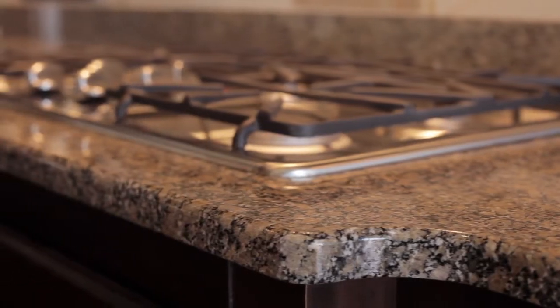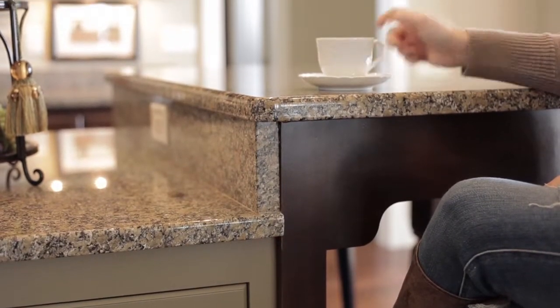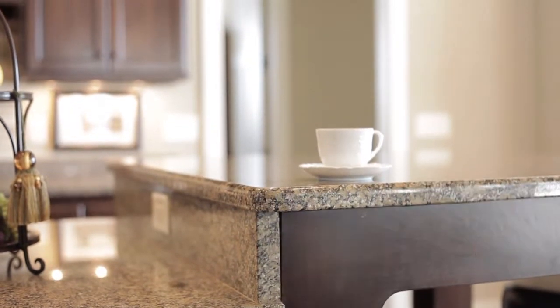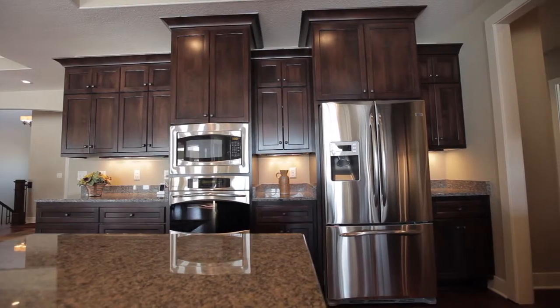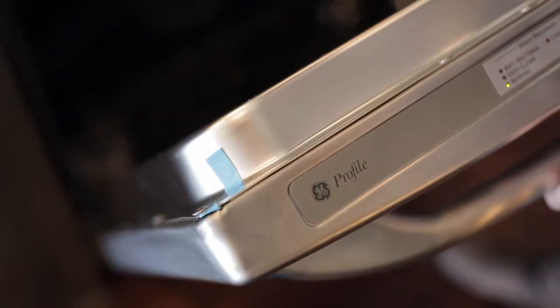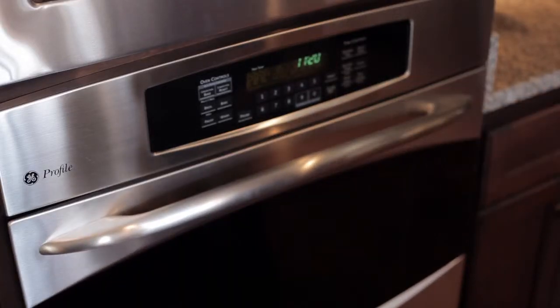Stunning granite countertops with a decorative edge profile also adorn the large island, with a unique raised café dining table, making a perfect place to enjoy conversation while preparing meals. Classic and modern come together here using available built-in GE Profile stainless steel appliances, incorporating functionality and style.